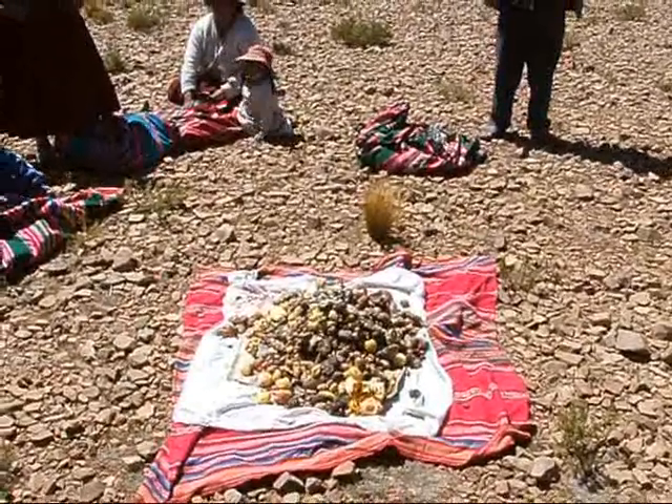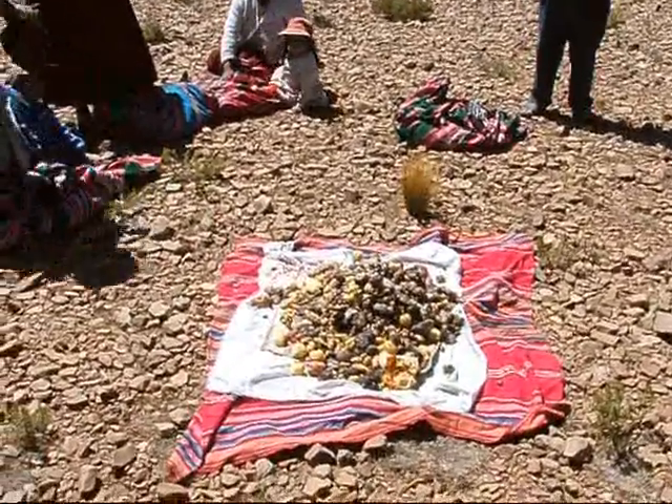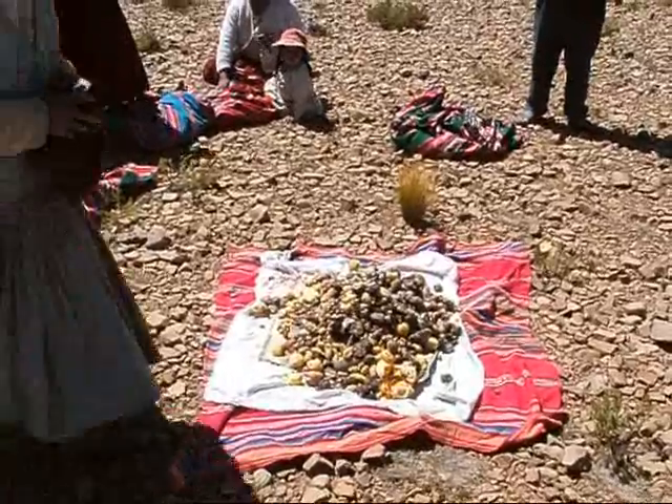This is lunchtime in the Altiplano. It seems like everybody just brings potatoes and puts them in the middle.